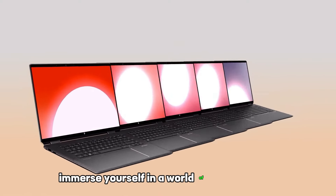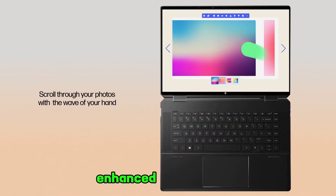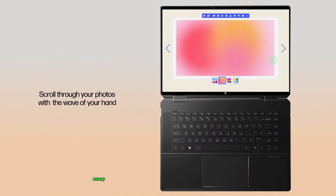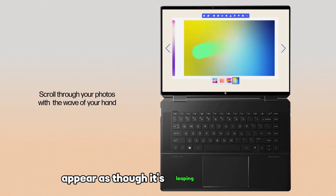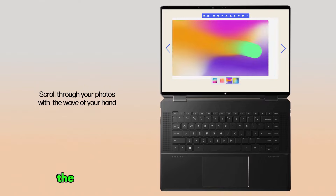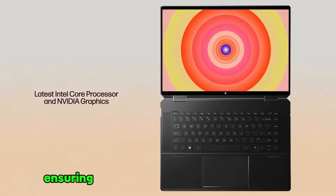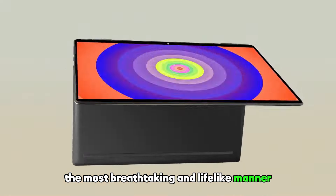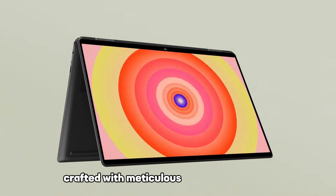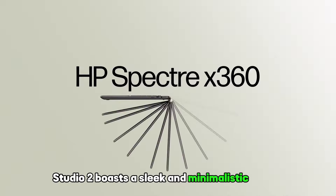Immerse yourself in vibrant colors and remarkable accuracy with the Surface Studio 2's enhanced color calibration — every hue is faithfully reproduced, making your artwork appear as though it's leaping off the screen. The integrated NVIDIA GeForce graphics card delivers stunning visuals and smooth animations, ensuring your creations are brought to life in the most breathtaking and lifelike manner. Crafted with meticulous attention to detail, the Surface Studio 2 boasts a sleek and minimalistic design.